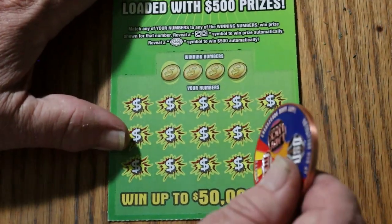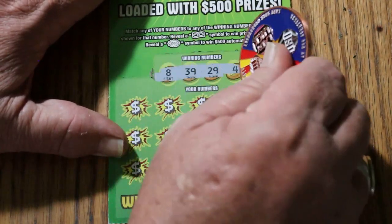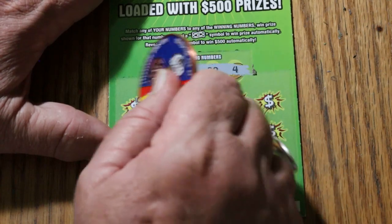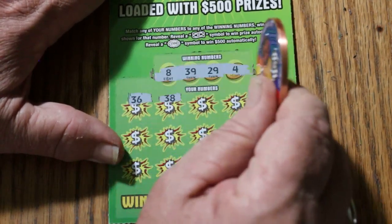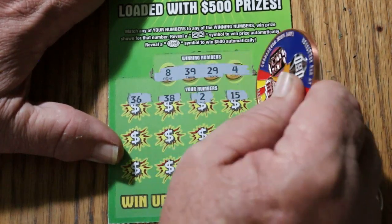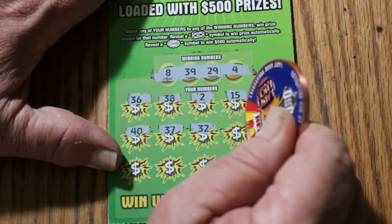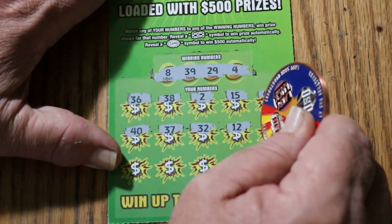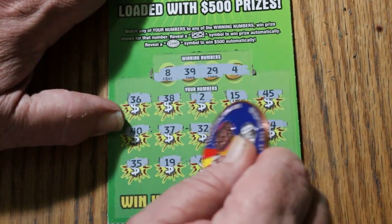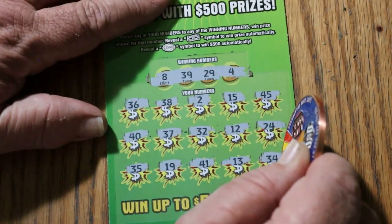Ticket 34. The overall odds light is illuminated. 8, 39, 29, and 4. 36, 38, 2, 15, 45, 40, 37, Random's 32, 12, 24, 35, 19, 41, 13, 34, 24. Nothing. Last win was on ticket 28 and we are now at ticket 35.